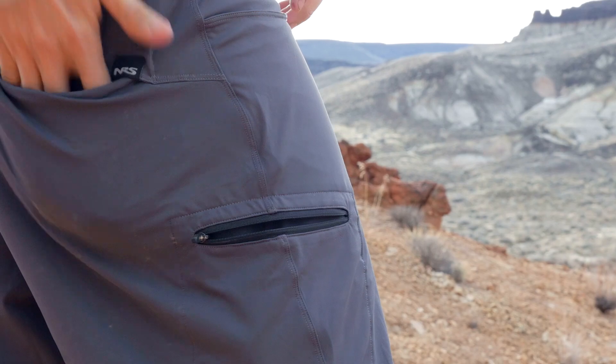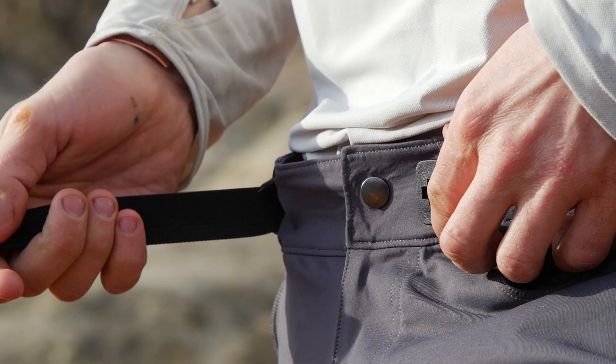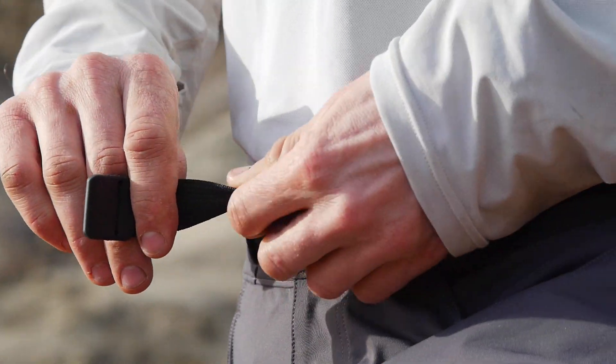Five pockets give you plenty of places to stash your knife, keys, snacks, and lens cap. A zippered fly with waist button combines with a one-inch nylon belt to keep the pants where you want them.